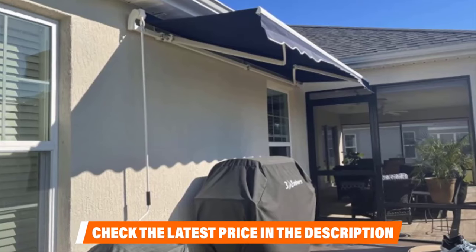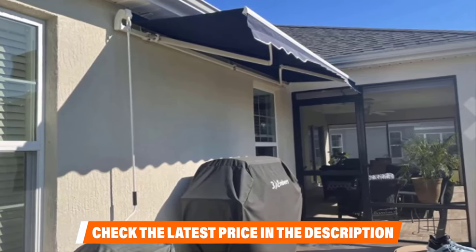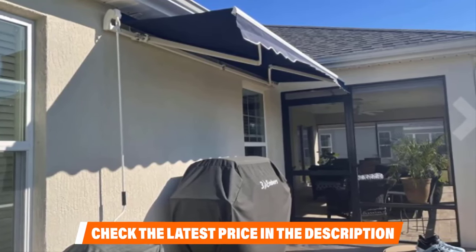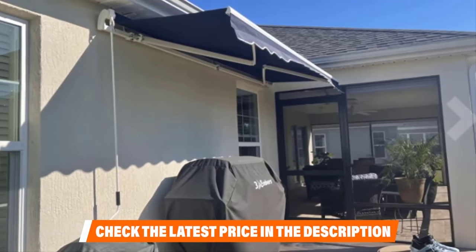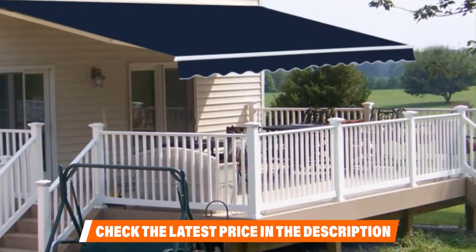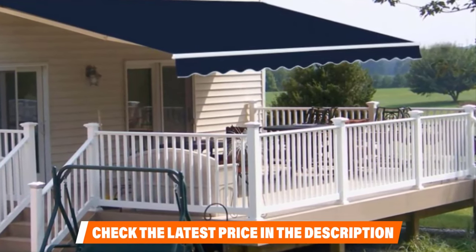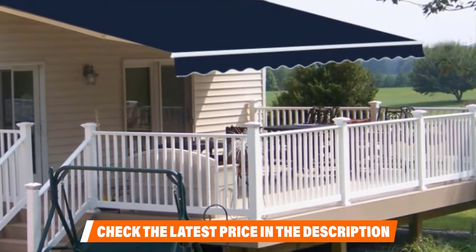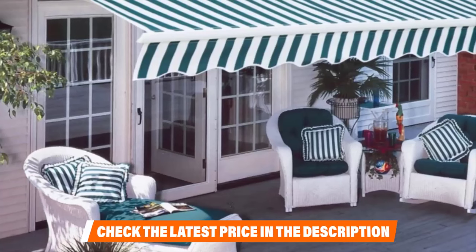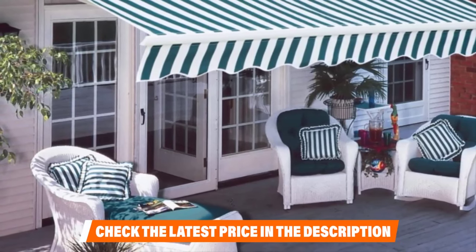The pitch adjustment system allows for super-simple pitch adjustment, with the angle adjustable from 5 to 45 degrees. The luxury-series fabric is 100% solution-dyed, heat-releasing, water-repellent, and fade-resistant. The front valance can be removed to allow for a modern and contemporary look. This 10ft x 8ft Motorized Retractable Awning is available in a variety of colors and patterns, including two neutral solid colors and four colorful striped designs.